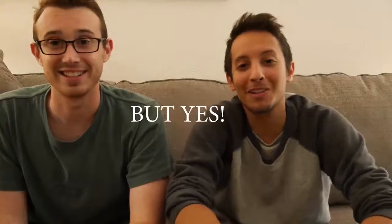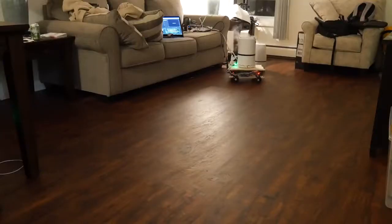Hi, I'm Tyler, and I'm Blaine, and we have not slept in seven days. We're here to present to you Aerobot.